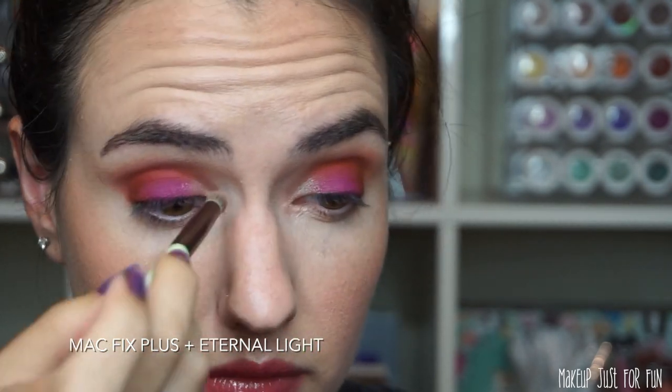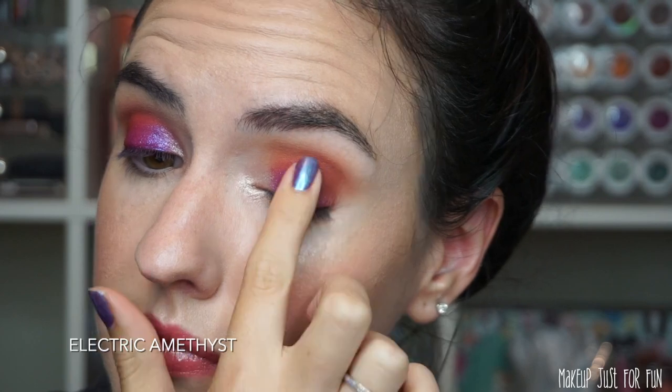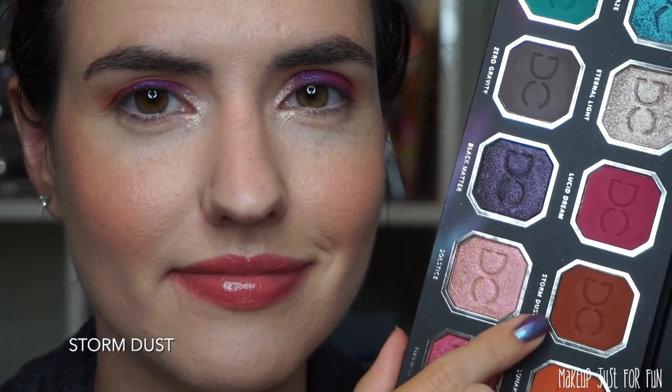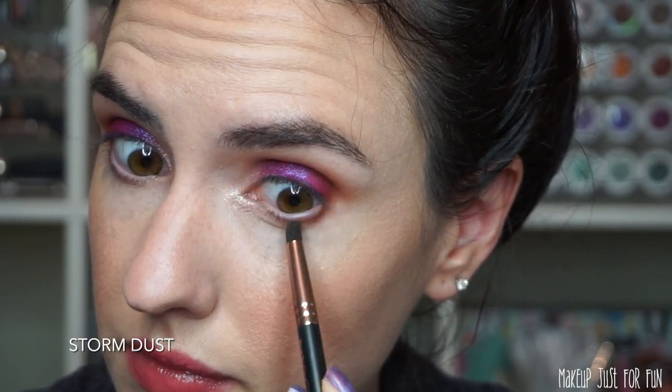I'm blending Eternal Light up onto the lids, then using Electric Amethyst with my finger, wiping it on top of that matte purple shade to get a little shimmer shift — I love a little shimmer in my eye looks. I'm layering this on top, then taking a little bit of Storm Dust on the lower lash line for balance without being too smoky. Then I curled my lashes and added my L'Oreal Lash Paradise mascara.